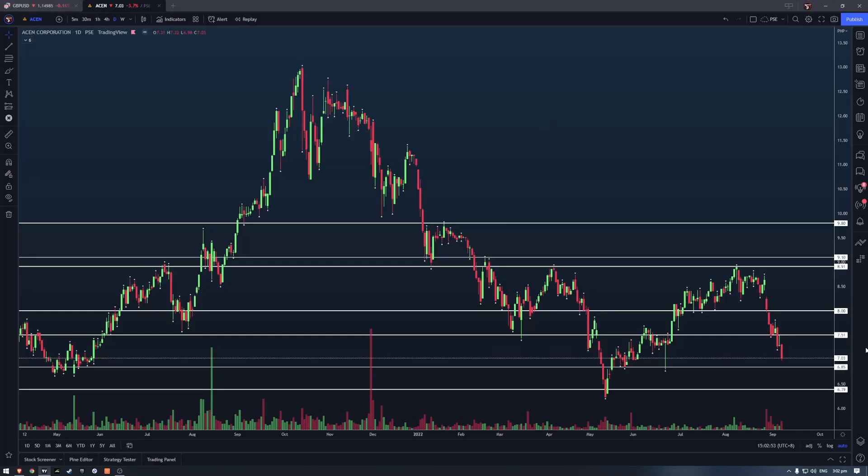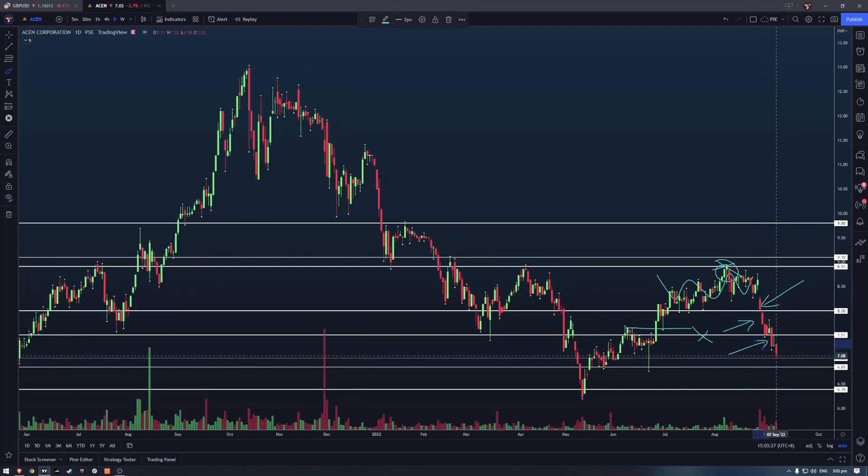Finally, let's talk about ACEN. After it reached our previous target at 8.9 — our trade entered around 7.66 and we got out close to 8.9 — after exiting, it consolidated briefly, then gapped down. From there it continued lower, briefly holding around 7.5 but that level was broken by a candle, and now it looks like we're heading toward the 6.85 support.